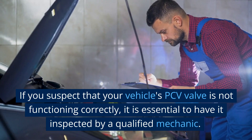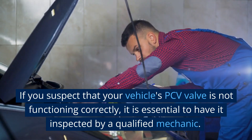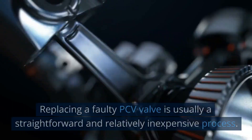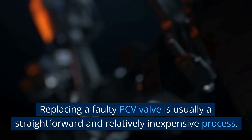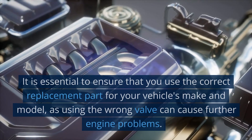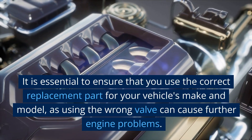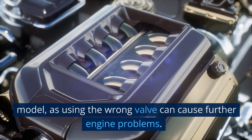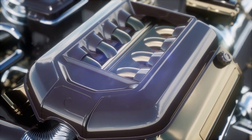If you suspect that your vehicle's PCV valve is not functioning correctly, it is essential to have it inspected by a qualified mechanic. Replacing a faulty PCV valve is usually a straightforward and relatively inexpensive process. It is essential to ensure that you use the correct replacement part for your vehicle's make and model, as using the wrong valve can cause further engine problems.